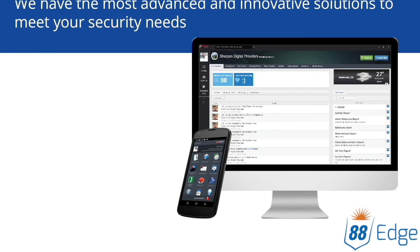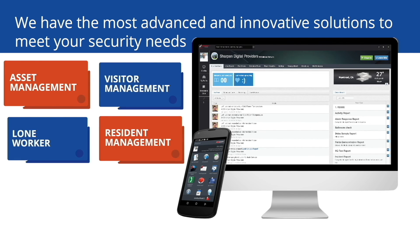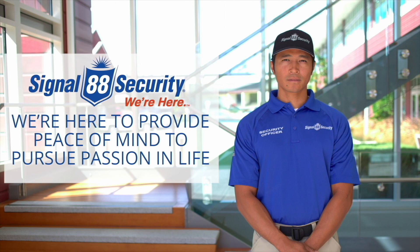88Edge provides flexible solutions, so you'll never need to search for another technology. Regardless of your needs, rest assured that your property is protected by the best officers armed with industry-leading technology. 88Edge.